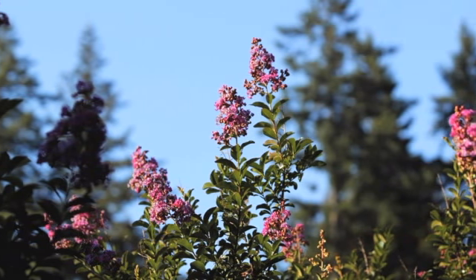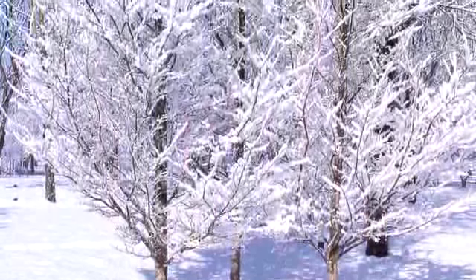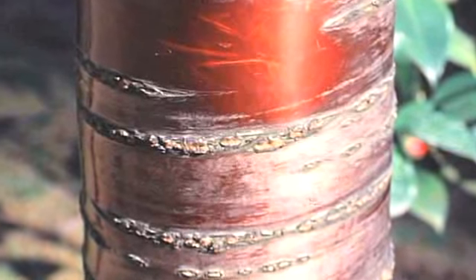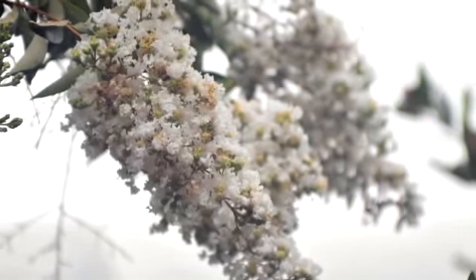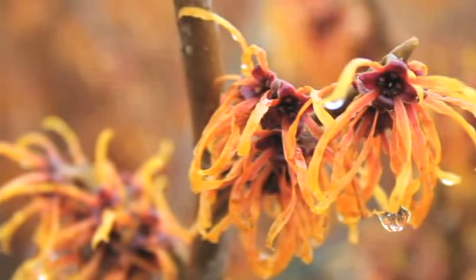Trees — they just might be the most important plants on Earth. Not only are they big and beautiful, with leaves, flowers, and gorgeous bark, but they take the bite out of pollution. They remove carbon dioxide and give us oxygen, improve water quality, and prevent erosion.